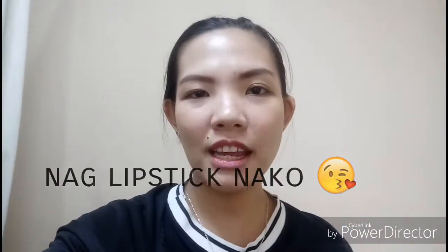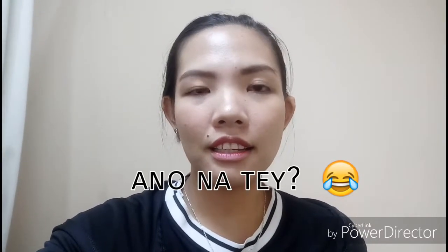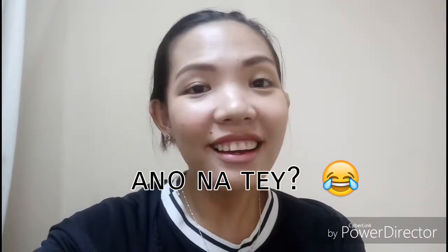Yun lang po ang napaganan sa ating vlog for today. I hope you enjoy guys. Please click like if you like it, and don't forget to subscribe. You can also tick the bell button para ma-notify kayo whenever I do vlogging. So see you again on my next vlog. Have a happy day, good vibes everyone.